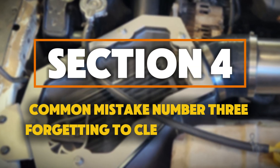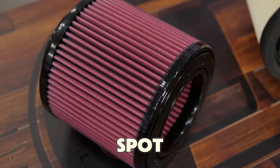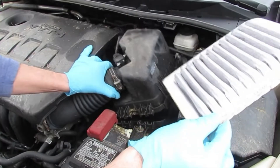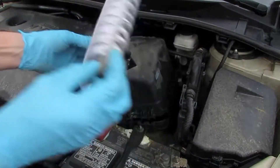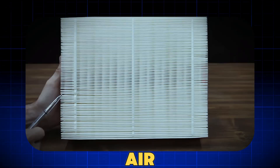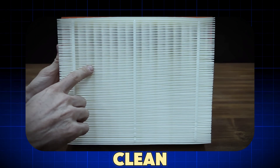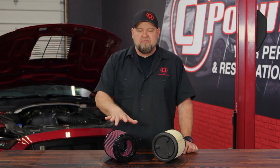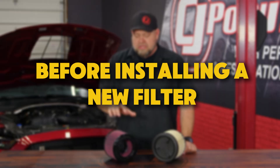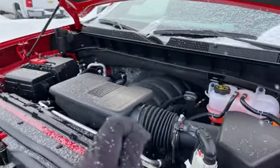Common mistake number 3: forgetting to clean the air box. Here's a secret mechanics use to spot careless filter changes right away. Whenever you replace an air filter, look inside the air box — that plastic case that holds the filter. If it's dusty, you've already made a mistake. Because when you put a new filter into a dirty air box, all that loose dust and sand gets sucked right back in, instantly making your clean filter dirty again. Professional mechanics always use a shop vacuum or compressed air to clean the air box before installing a new filter. This simple step can make your filter last 25 to 30% longer, according to Bosch maintenance studies.